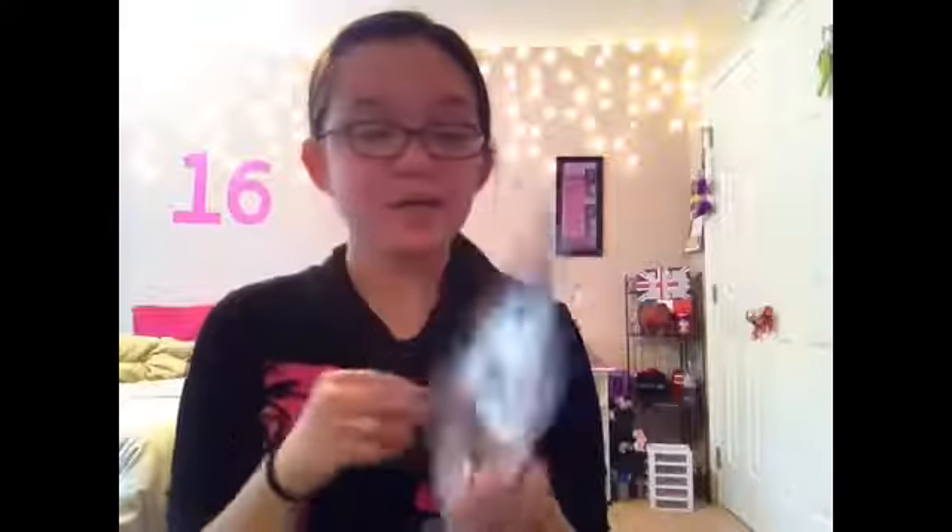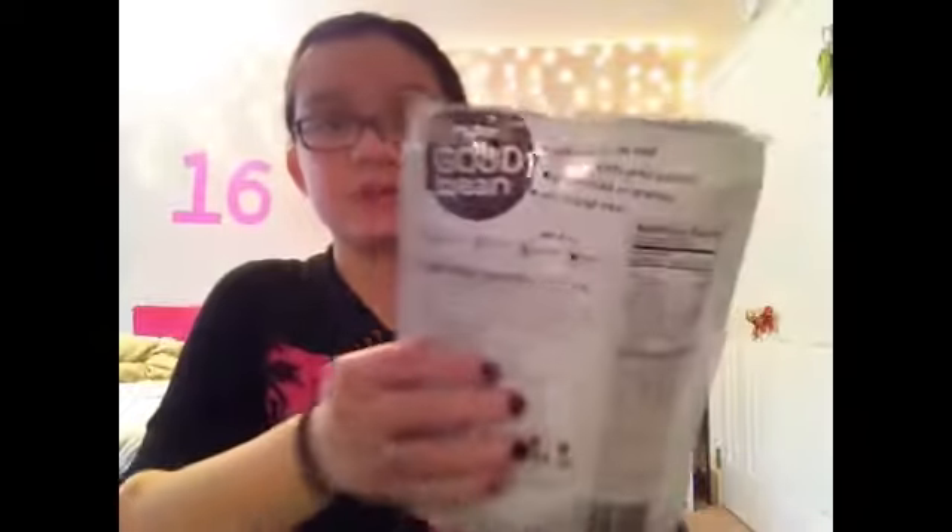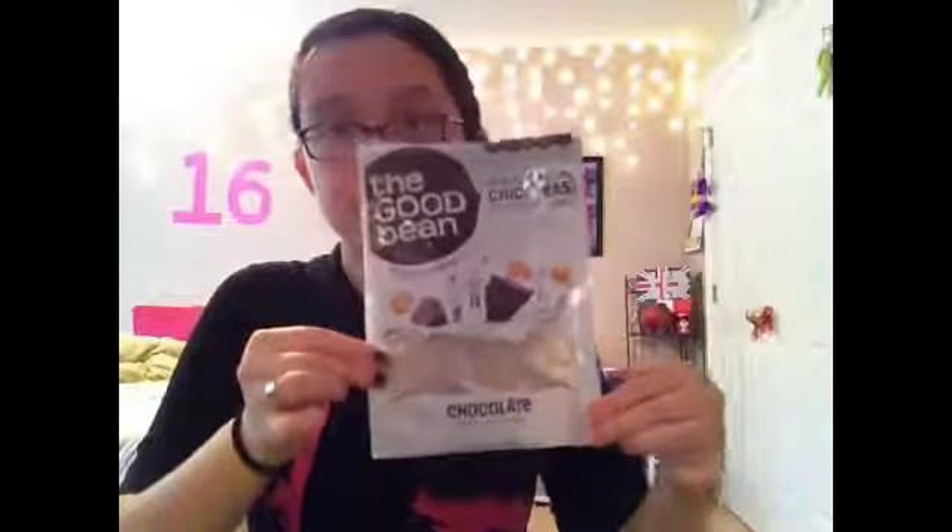These are the Good Bee Crispy Crunchy Chickpeas and this is in chocolate. I got this from TJ Maxx. It is gluten-free, nut-free, soy-free, and vegan — perfect for anyone who is allergic to nuts. 120 calories for six servings and this is just what the packaging looks like. They make bigger bags but I just wanted to try it, so I think I got this for like two or three dollars. It was pretty good but if you really want the chocolate flavor, you have to stuff a lot in your mouth to actually taste it. I might not repurchase this but it's really good, so I would definitely give that a try.